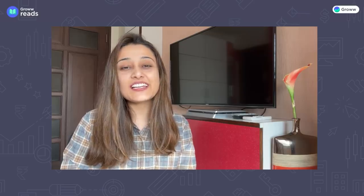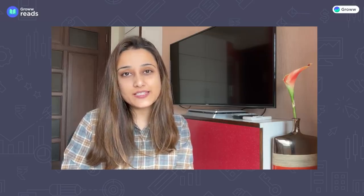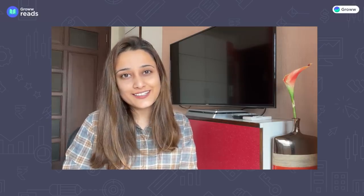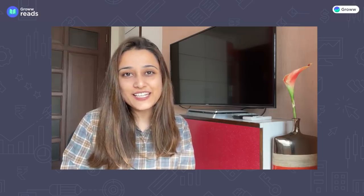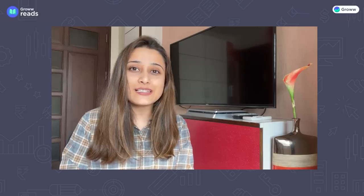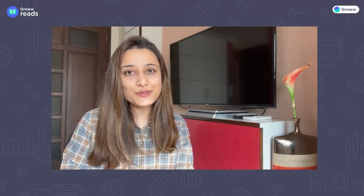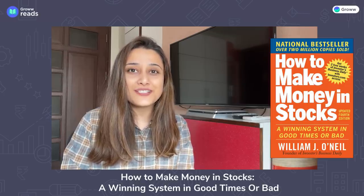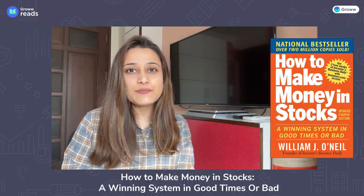Hi! When we talk about analyzing stocks, some investors prefer fundamental analysis while some investors rely more on technical analysis. In today's video, we will talk about the top 5 learnings from a book which covers both fundamental analysis and technical analysis. This book's name is 'How To Make Money In Stocks: A Winning System In Good Times or Bad.'